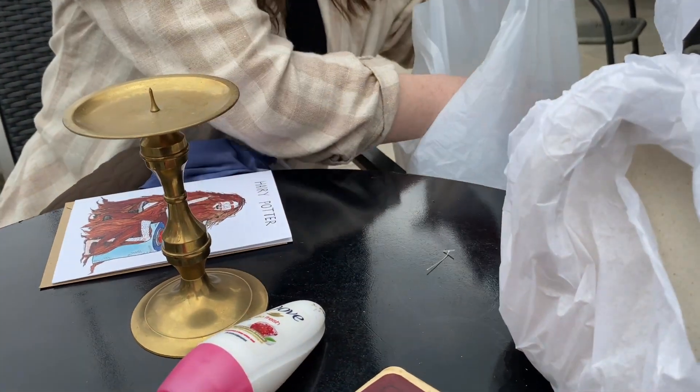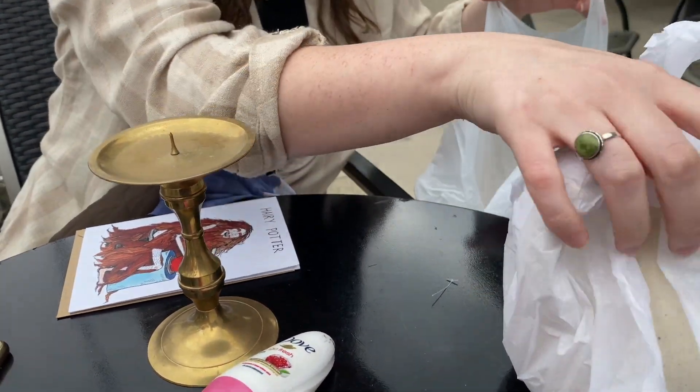Hi guys, so I'm gonna show you what I got yesterday. As you may have seen in the video, we had a glass of wine and then I got home and just wanted to chill. So I'm gonna show you what I got from the charity shop. I've already showed you what my cousin got — she got some really good things.